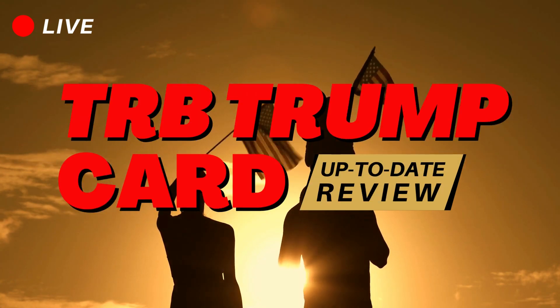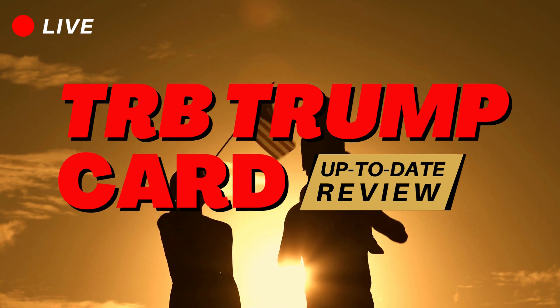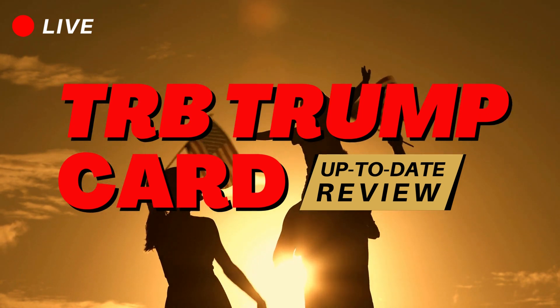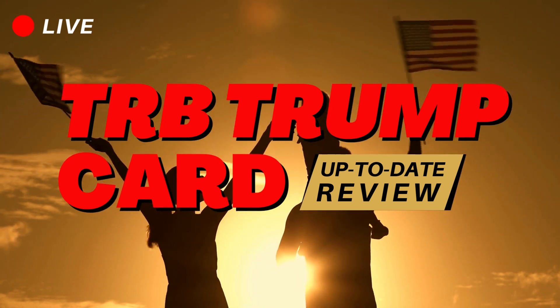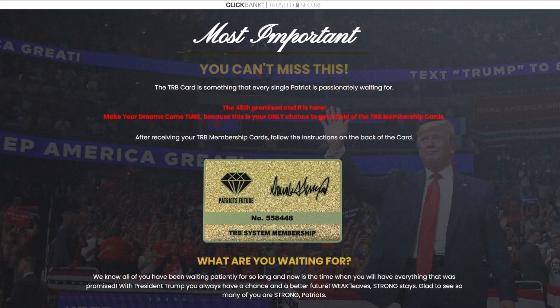Hi everyone, this is David. If you are a Trump supporter, you cannot miss this video. Today I'm going to tell you everything you need to know about the Trump TRB system. The TRB system is what you and every Trump supporter have been waiting for.